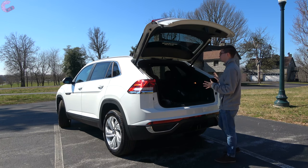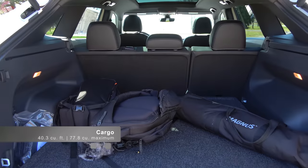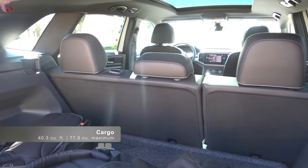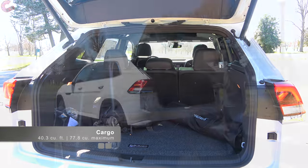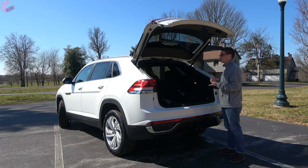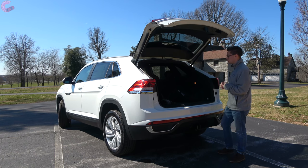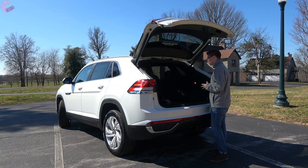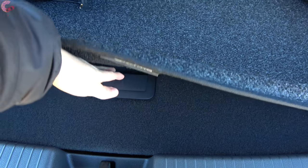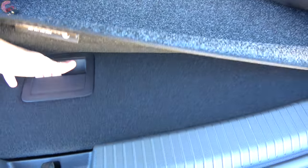Inside this area you'll find a really large amount of space — rated at 40 cubic feet behind the second-row seats, expanding all the way up to 78 cubic feet if you fold the seats. That bests the Nissan Murano and Chevy Blazer — it's a huge amount of space for this segment. Volkswagen finishes it nicely with a carpeted floorboard, lighting, a 12-volt outlet on the side, and a spare tire underneath the floor.